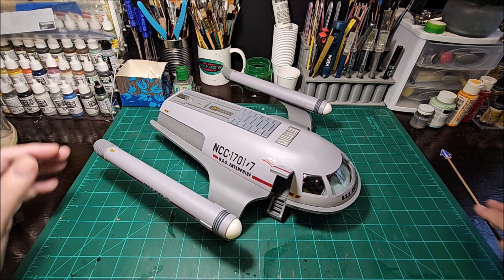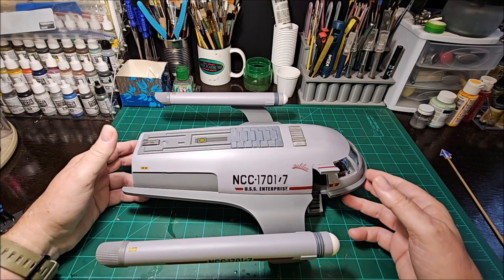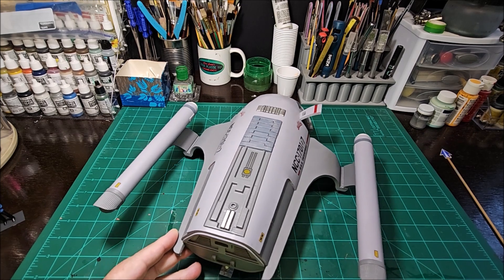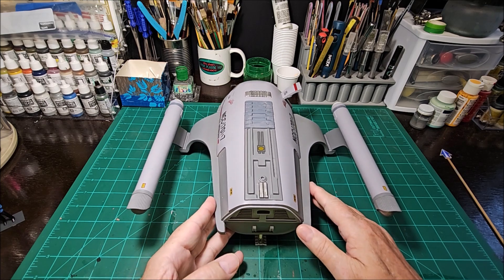I'll go ahead and turn it around a little bit to show you what I've done. The camera was kind of making the nacelles look a little wonky there — they're straight, I don't know what to say.